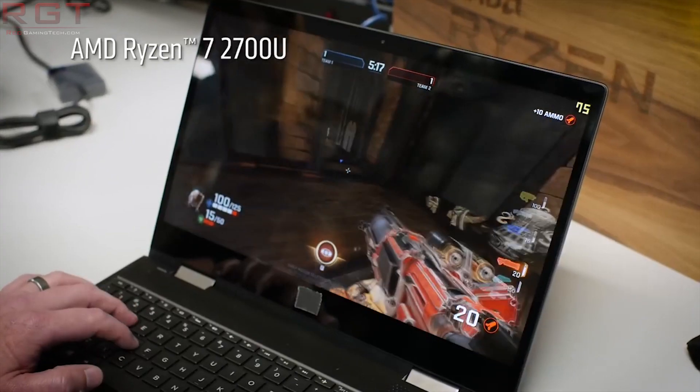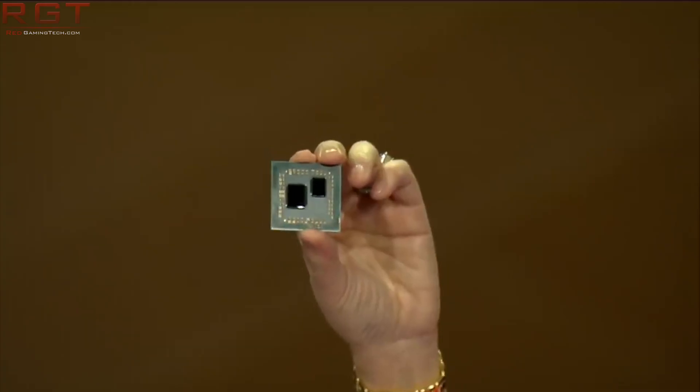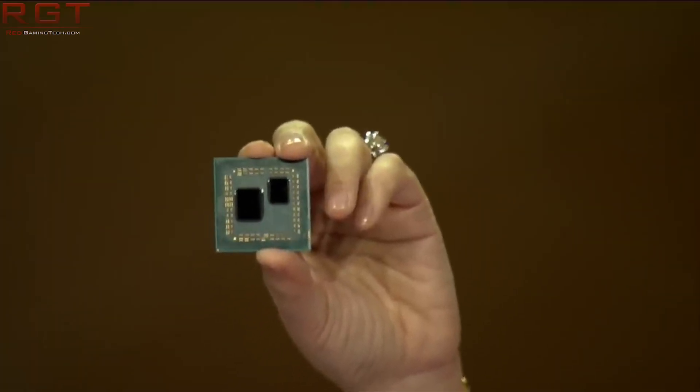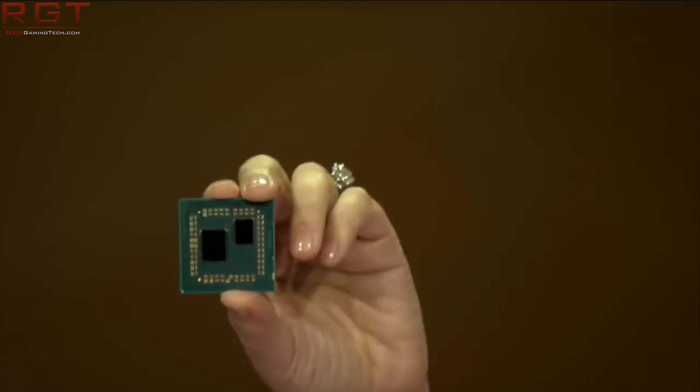I have left the best thing till last, as we have some pretty promising news regarding the yields of Zen 2. As we know, Zen 2 has a multi-chip design, and we are seeing a move to the 7nm architecture, moving on from the 14nm and 12nm of Zen+. According to a report from Bits and Chips to IT, Zen 2 dies are having a pretty nice yield rate of about 70%, which is pretty impressive, especially when you consider this is a new processor on a leading-edge process node.